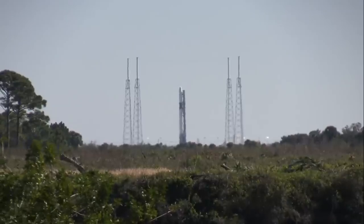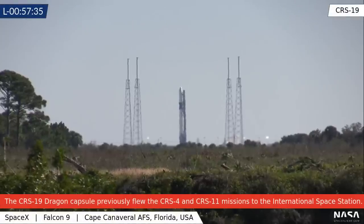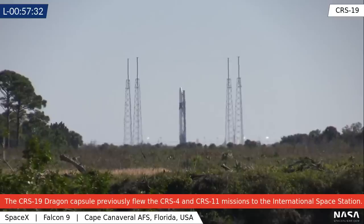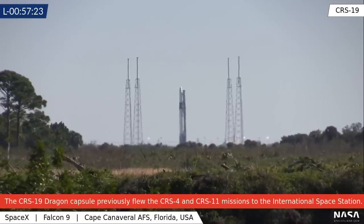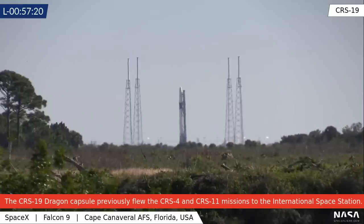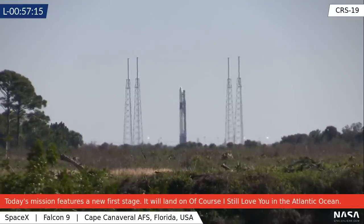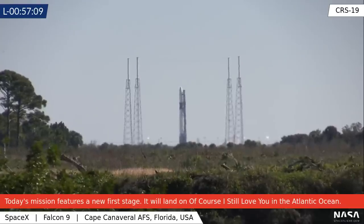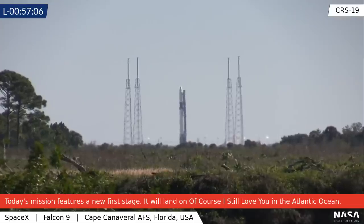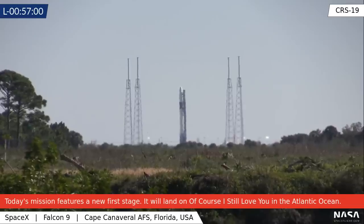Good morning from the Kennedy Space Center in Florida, where you are looking at a live shot of the Falcon 9 rocket on pad 40 as it is preparing to launch on the CRS-19 mission to the International Space Station. I am Chris Gebhardt, Assistant Managing Editor of NASASpaceFlight, and I will be your host along with Das for the next hour or so. Liftoff is targeted for 12:51 and 58 seconds Eastern Standard Time, which is 17:51 and 58 seconds Universal Time.